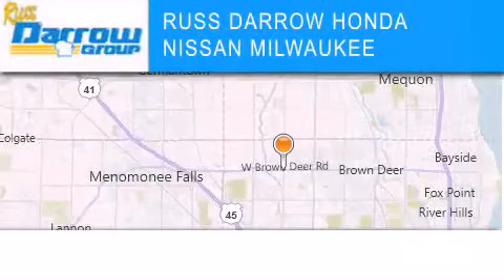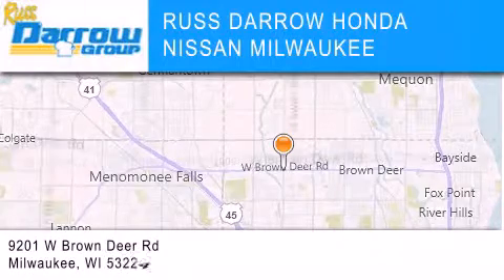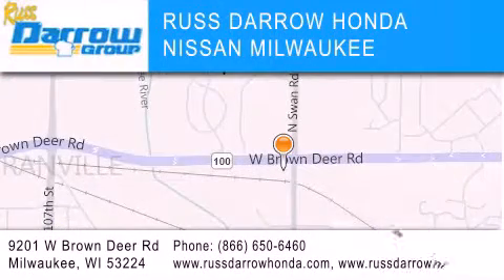Russ Darrow Honda Nissan Milwaukee is located at 9201 West Brown Deer Road in Milwaukee. Our goal is to exceed all of your expectations to ensure that you'll return for future visits. Experience the Darrow difference. Russ Darrow!